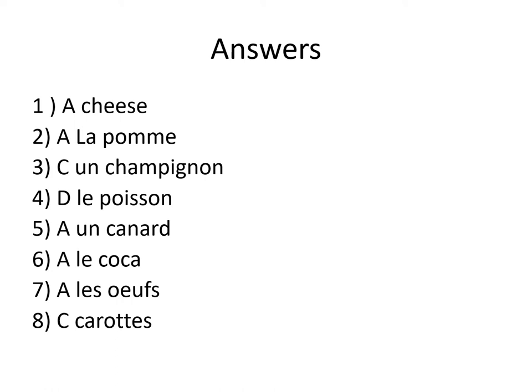Number 6: A. Le coca. This is the only fizzy drink. Number 7: A. Les oeufs. This is the correct spelling.